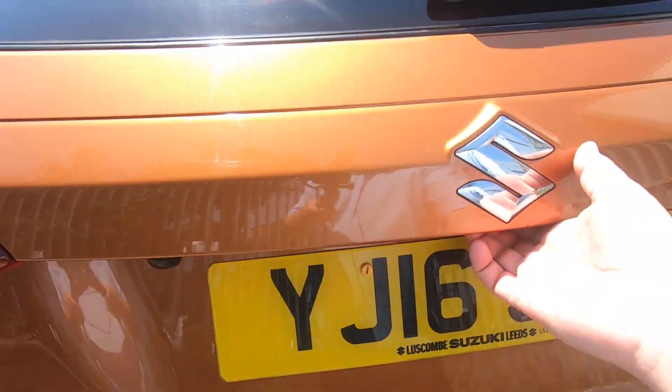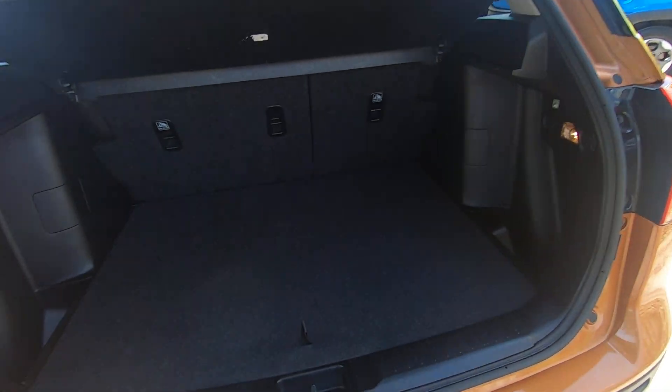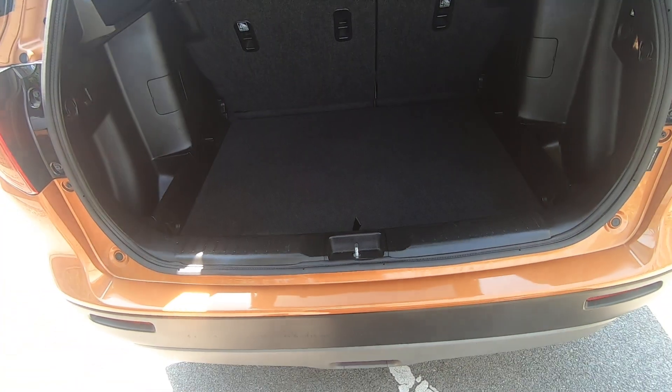The car's got a great boot — loads of space for five adults. Split boot, as you can see. You can lift this up or drop it down to get more space.